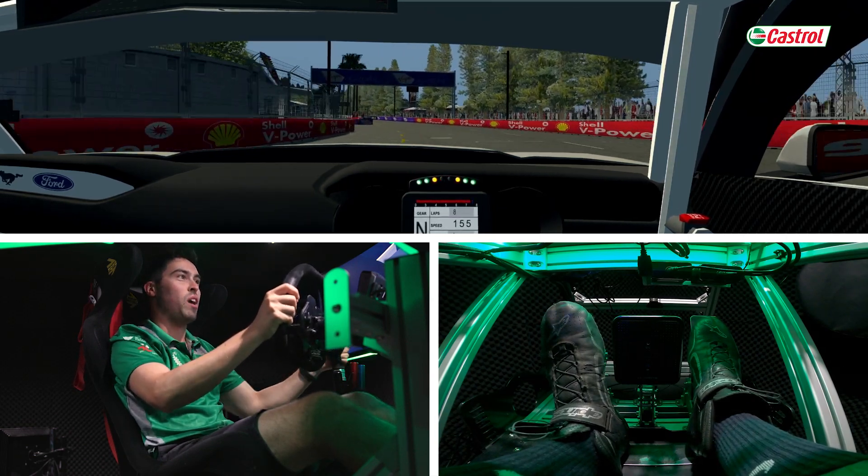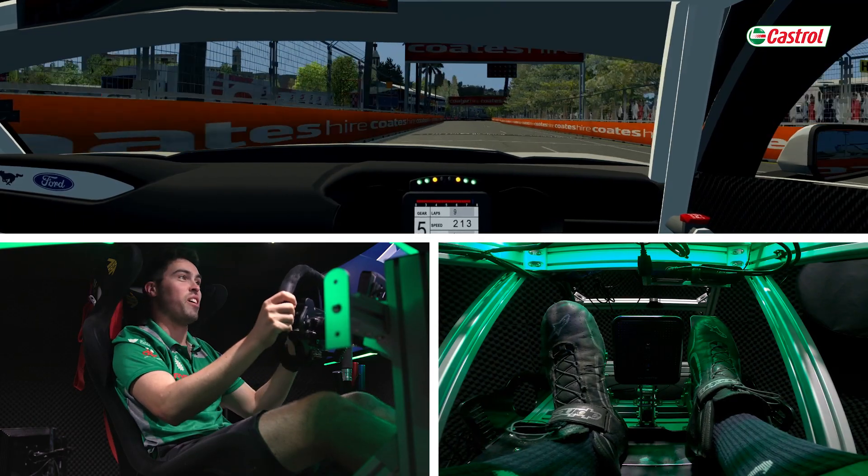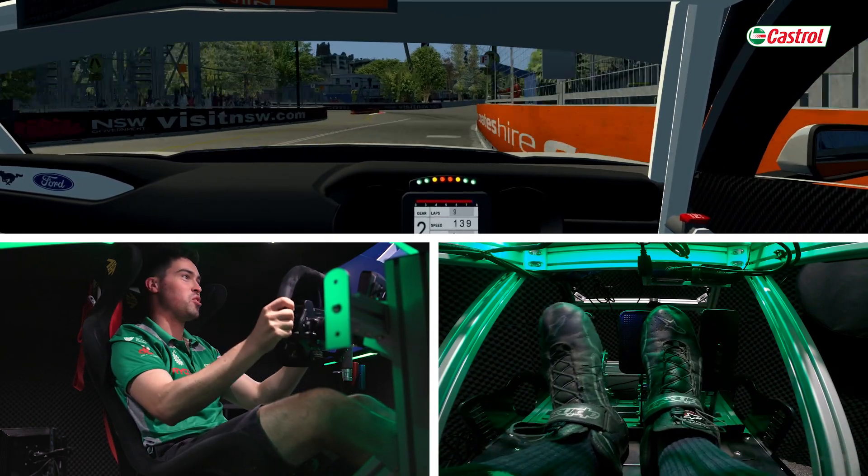Hey guys, we're back — round one for 2023 of the Supercars Championship. New cars, Gen 3, super exciting, and we're here heading into turn one.